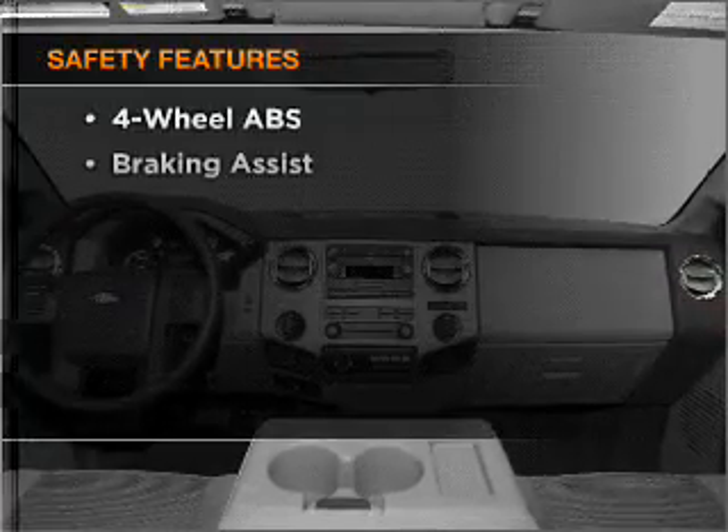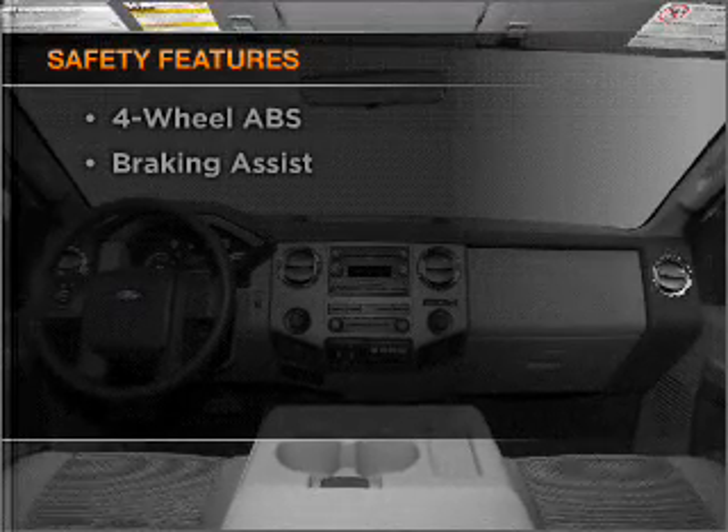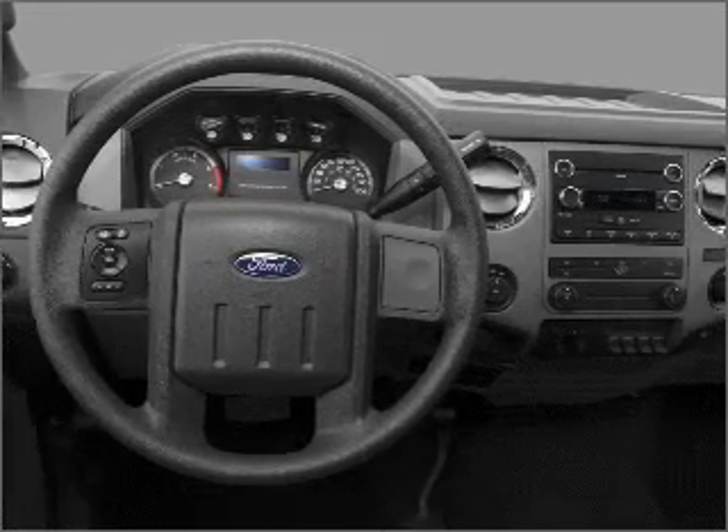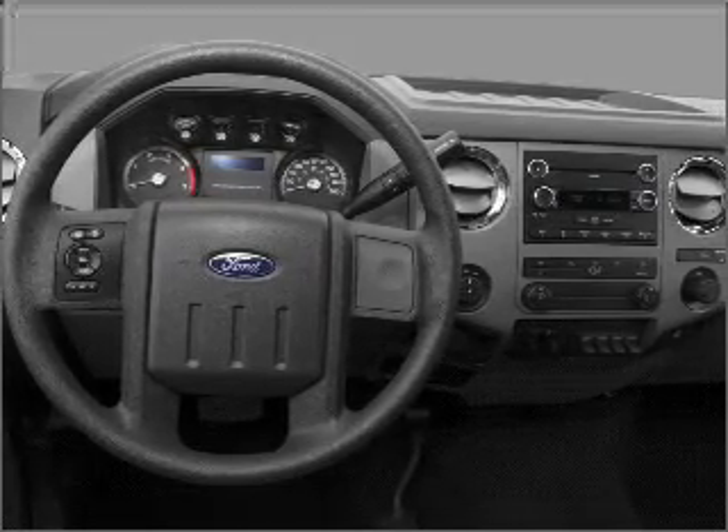And for your peace of mind, the following safety equipment is included: front ventilated disc brakes, passenger airbag, side airbag, curtain head airbags, and stability control.